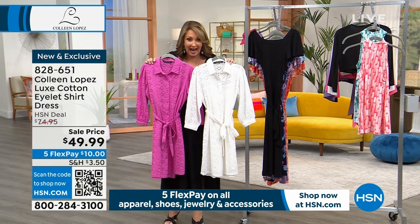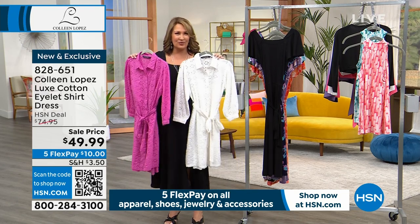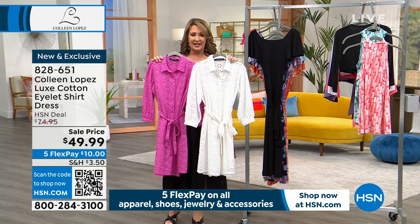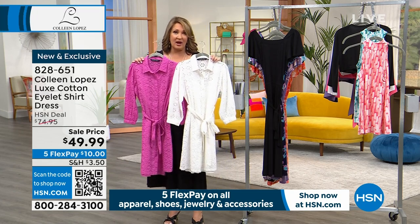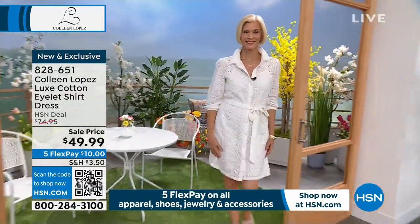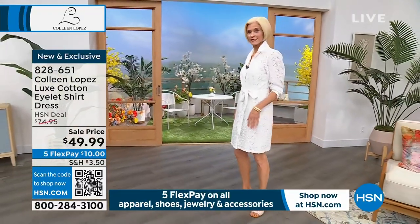Eyelet is so hot — huge in 2023 and 2024. Anything eyelet, textural, lacy — just perfect. I can't believe it's under $50; it's the bargain of the century. We only have about a thousand dresses, and that's not going to be enough tonight. Sizes go from extra extra small through 3X.